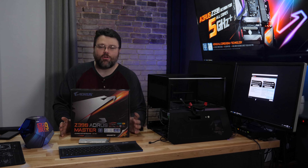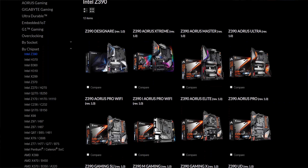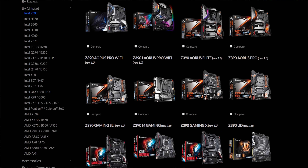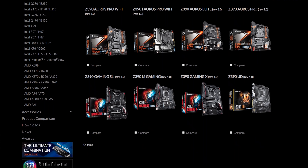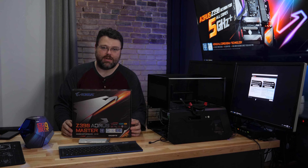Gigabyte has done something unique in their entire Aorus line, and I really want to draw attention to that. This is a really high-end Z390 Aorus Master motherboard, but there's a higher-end motherboard and there are also lower-end versions in the Aorus line that are priced more competitively, but they're still really premium motherboards. The power delivery circuit is essentially the same in the entire Aorus line for the Z390. What's different is really the cooling solution.